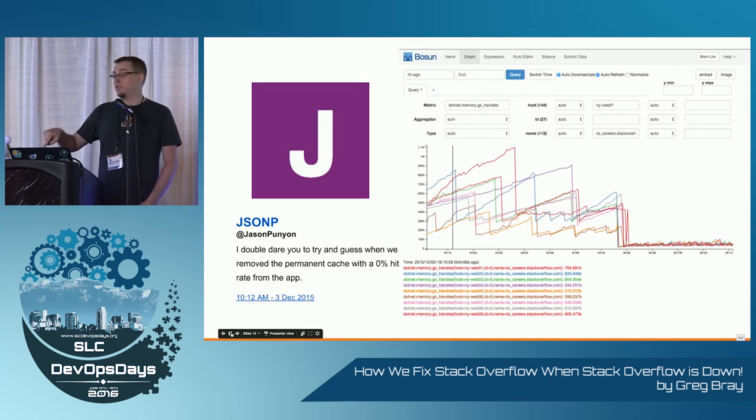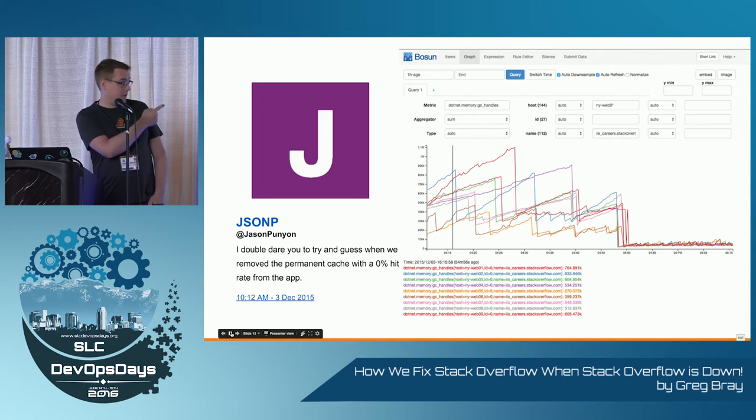Chat Ops-y stuff — I can create annotations from chat when we do events. Boson graph pages: one of our devs used this to find a garbage collection issue in their app, and that's when they fixed it.